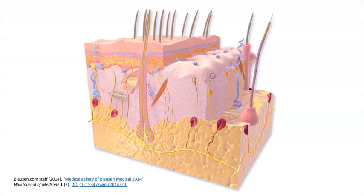Let's look at the players, beginning with the skin. In this medical illustration, the skin surface is at the top — we call this the epidermis. Lying underneath it is the dermis, and beneath that is the hypodermis, which has a lot of connective tissue and adipose tissue.